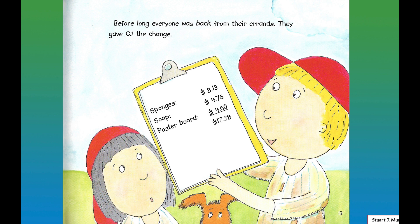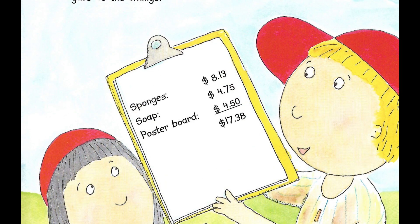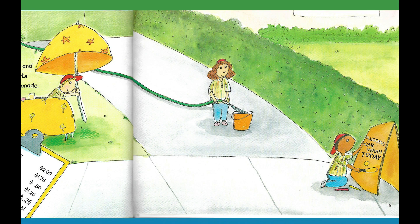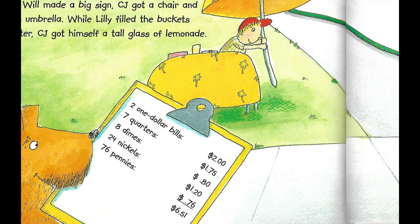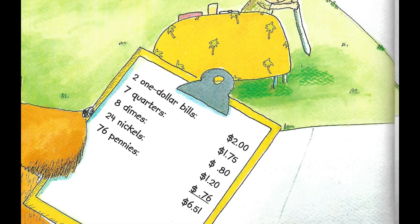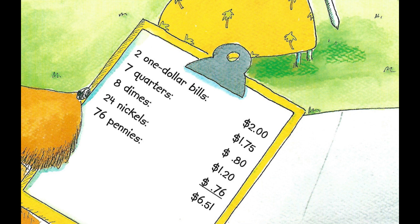Before long, everyone was back from their errands. They gave CJ the change. Sponges: eight dollars and thirteen cents. Soap: four dollars and seventy-five cents. Poster board: four dollars and fifty cents. That comes to seventeen dollars and thirty-eight cents. CJ counted up the money they had left. While Will made a big sign, CJ got a chair and a beach umbrella. While Lily filled the buckets with water, CJ got himself a tall glass of lemonade. Two one-dollar bills equals two dollars. Seven quarters equals one dollar and seventy-five cents. Eight dimes equal eighty cents. Twenty-four nickels equals one dollar and twenty cents. And seventy-six pennies are seventy-six cents. Add them all up — it comes to six dollars and fifty-one cents.